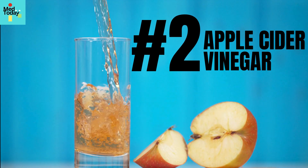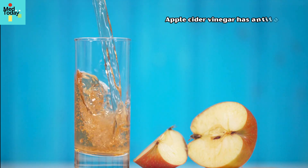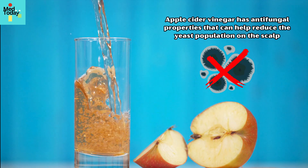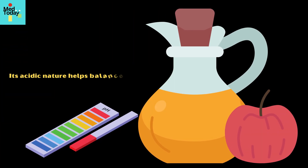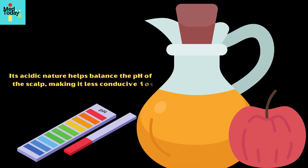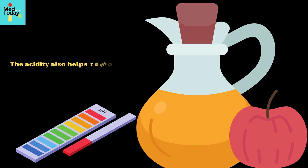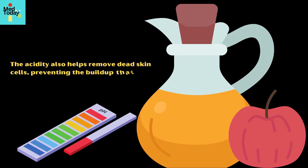2. Apple Cider Vinegar. Apple cider vinegar has antifungal properties that can help reduce the yeast population on the scalp. Its acidic nature helps balance the pH of the scalp, making it less conducive for fungal growth. The acidity also helps remove dead skin cells, preventing the buildup that leads to dandruff.